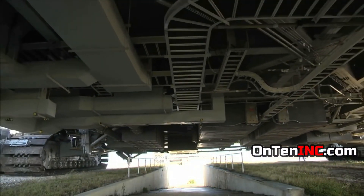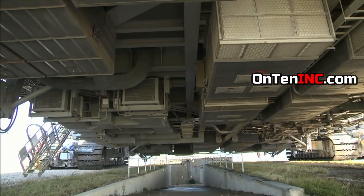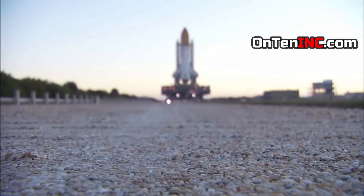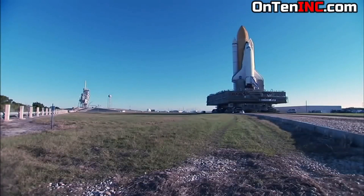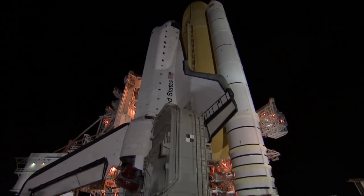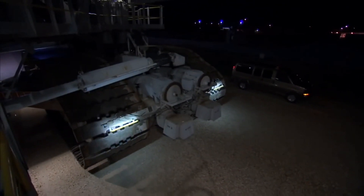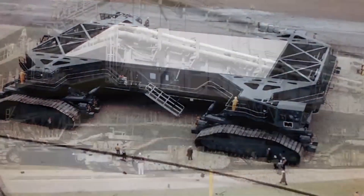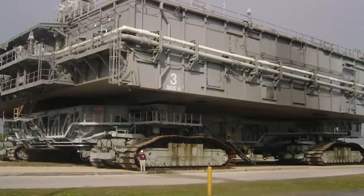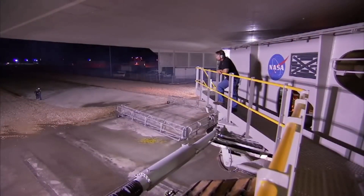These employees and this equipment are very important for NASA, because whenever this crawler has a rocket on top of it, hundreds of millions of dollars of equipment is moving around, and everything has to be done perfectly. The people that work on this are technicians and engineers who had to take a two-year course just to work on it, and in that two years they learned everything they needed to know about the crawler.